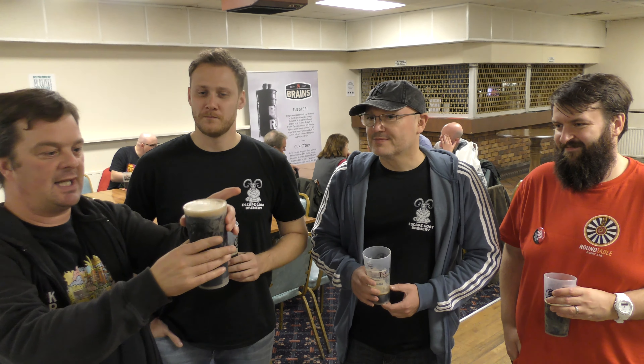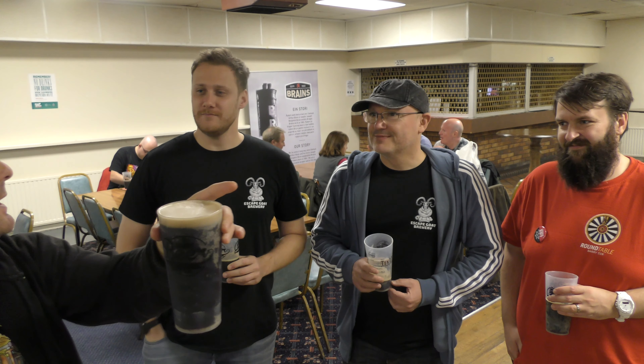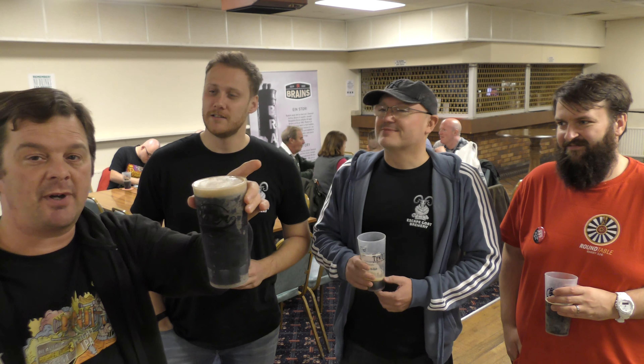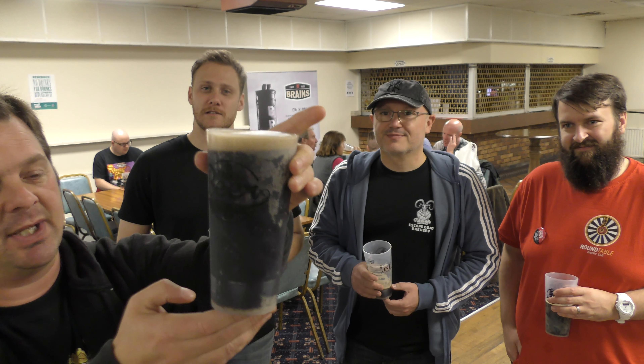First of all, beer in the glass — looks fantastic. What's the ABV on this one? It's 4.5%. We've got a one finger tan coloured head, jet black beer in the glass.